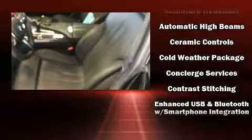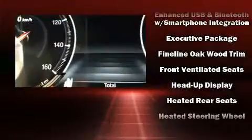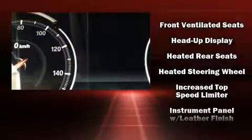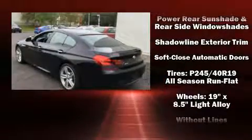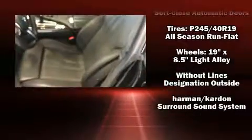Audio features include a CD player with MP3 capability, a 20-gigabyte hard drive, and 16 speakers, yielding a symphony-like audio experience. Sophisticated all-wheel drive technology maintains a firm grip on the road. This vehicle has achieved certified pre-owned status by passing BMW's rigorous certification process.